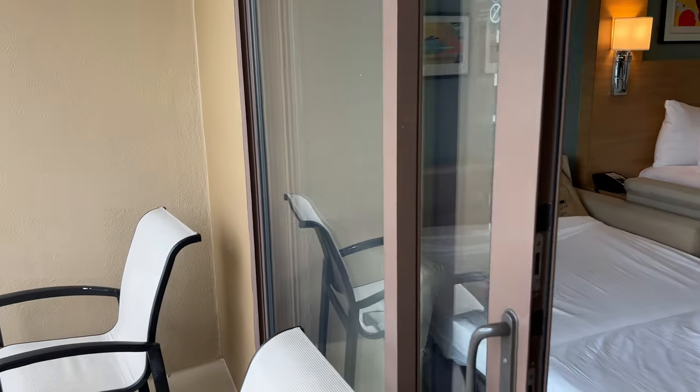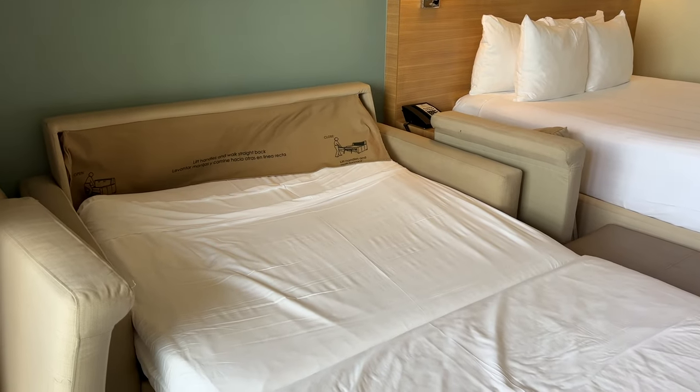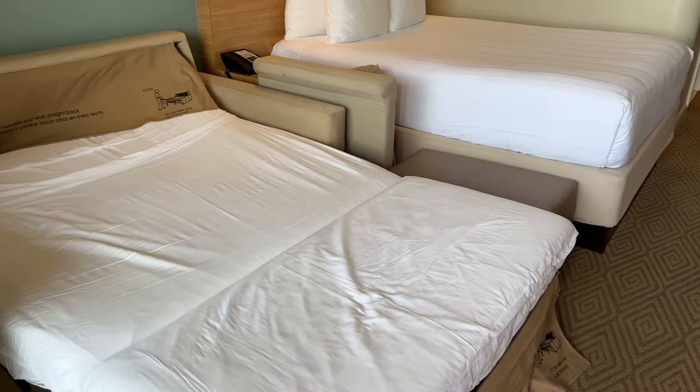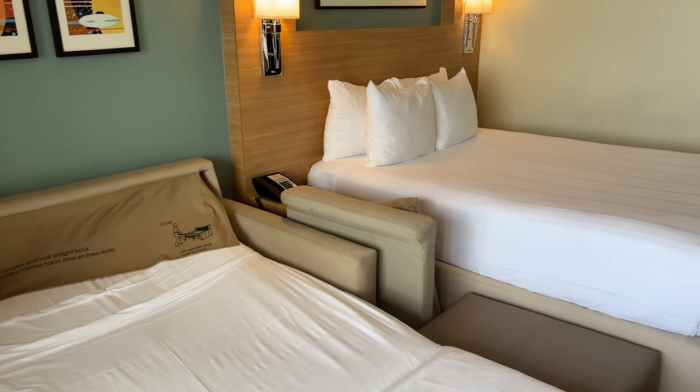Alyssa did pull out the bed for us. You can see the double bed here, giving you the ability to sleep that third and fourth person in the room. There's still a decent amount of floor space with the bed pulled out, but not as much as some of the other studios. And again, that is a double bed and not a queen.